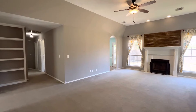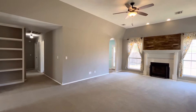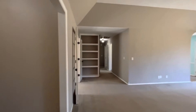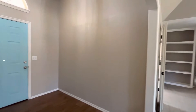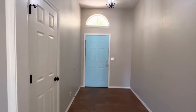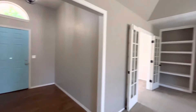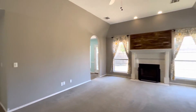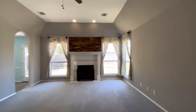This is a virtual tour of 12721 East 76th Circle North in Owasso. I've just walked in through the front door. You have a large entryway with a front closet for coats. This is a split floor plan, so we're going to see two bedrooms on this side first, and then we'll walk through to the other side of the house.